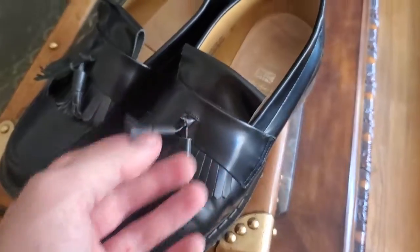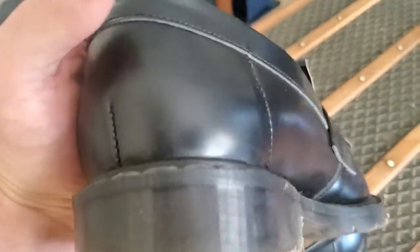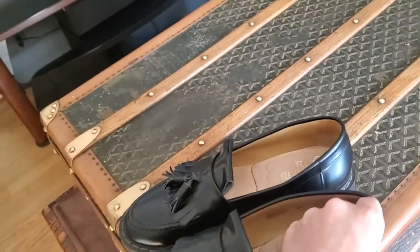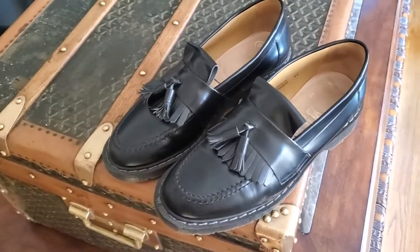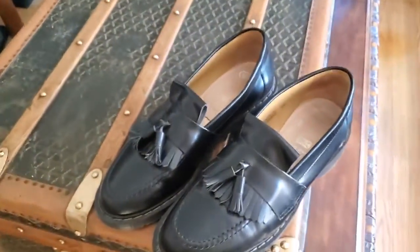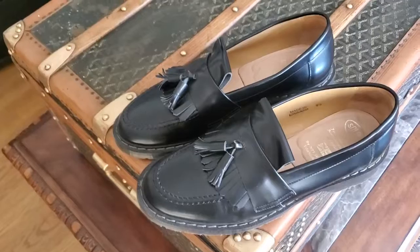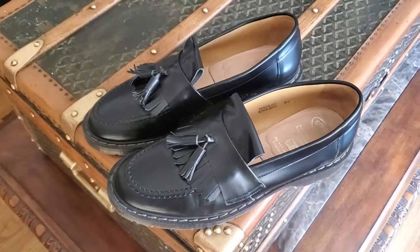They have these tassels. It's pretty interesting to go online and see the process of how they hand make them — it's a really small factory. These come in quite a few different colors online. I really like the gray, the navy ones, and the dark green ones are also really cool. I'll throw these on so you can see what they look like on foot.